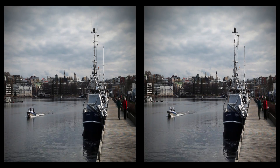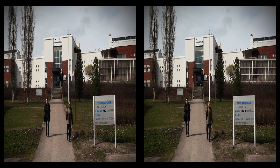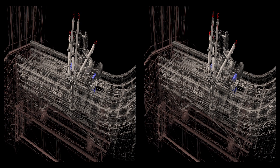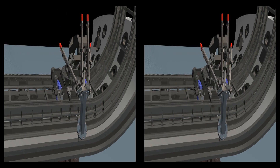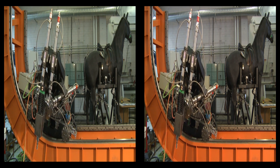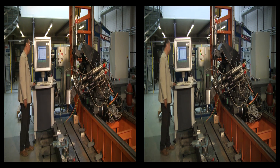For ITER assembly and maintenance, it will also be necessary to cut and weld inside the vacuum vessel. At the Lappeenranta University of Technology, a welding robot and a cutting robot have also been designed. A second version of the welding robot has been built and is undergoing tests by the researchers of the Lappeenranta University of Technology.